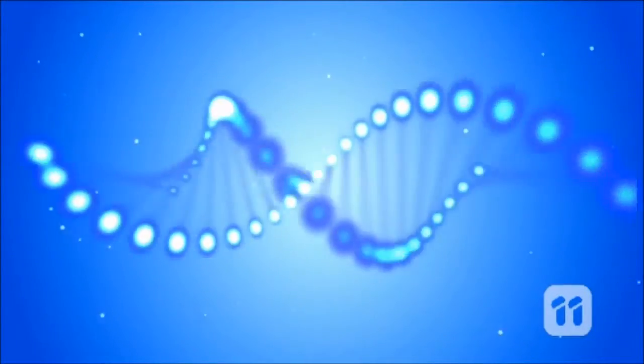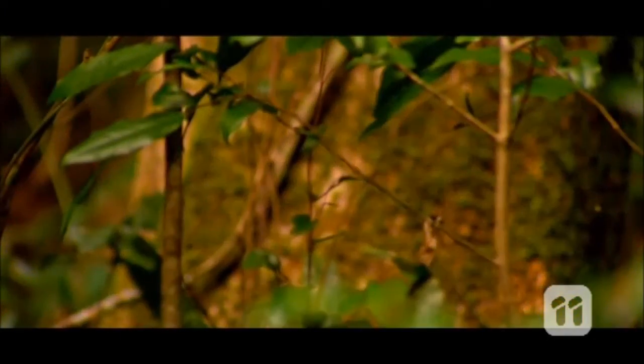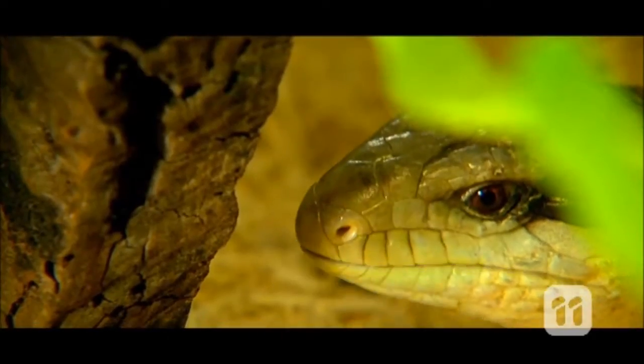DNA is a molecule that is necessary for life. It shapes how plants, animals and humans develop and function. But did you know that DNA could also be used to detect diseases in living organisms?